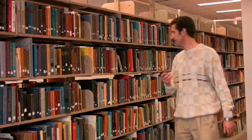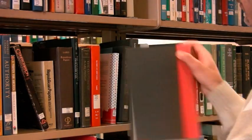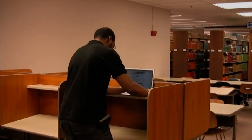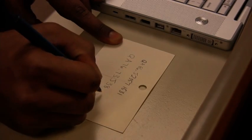Using the smart library device, Scott is able to quickly locate the book. After finally locating a pencil and paper, Ben is able to write down the reference number that he needs.